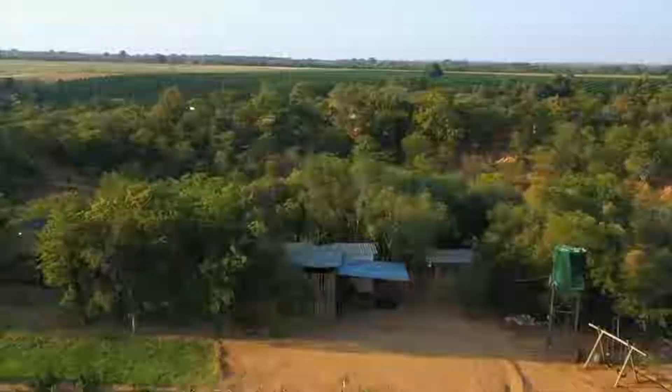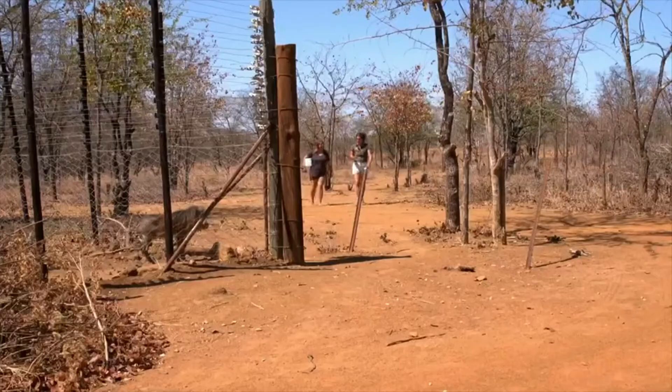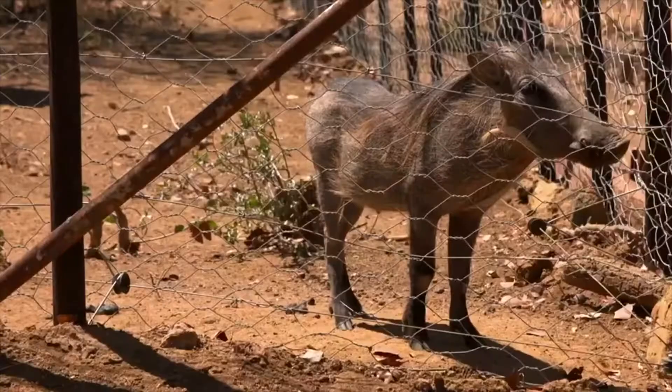There are over 50 rescued animals currently residing in Emma's Dream Rehab Centre, including three warthogs — a wild member of the pig family named because the patches on their face look like warts, even though they're just thick patches of skin.